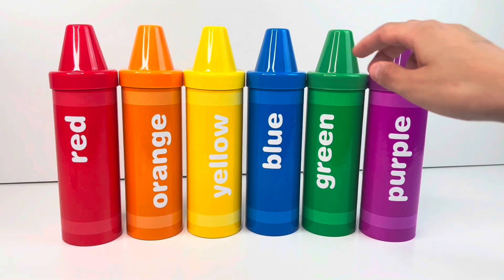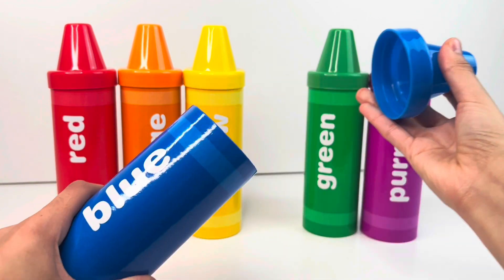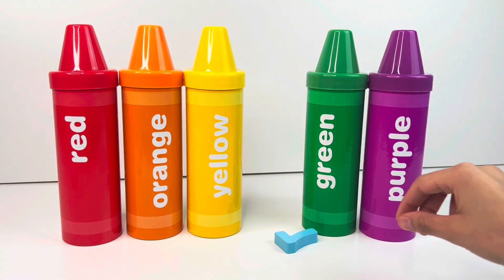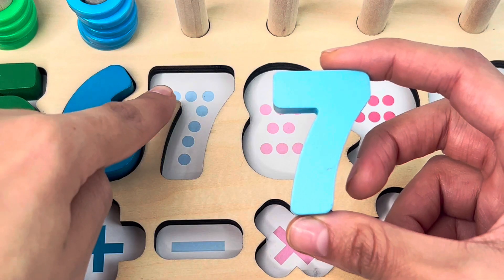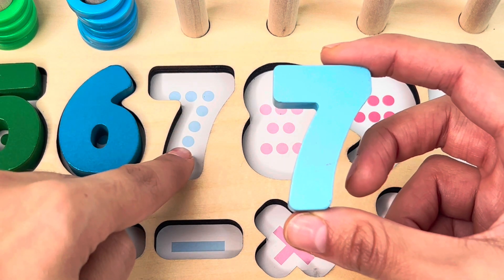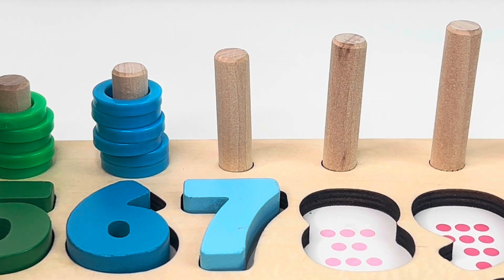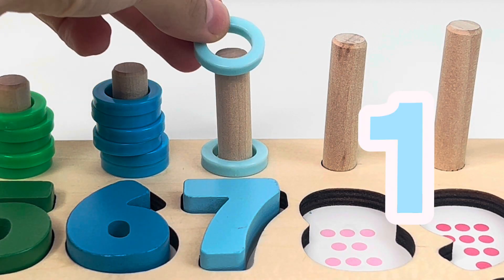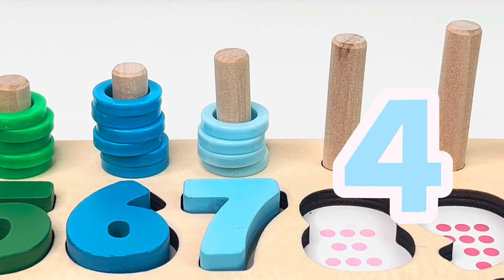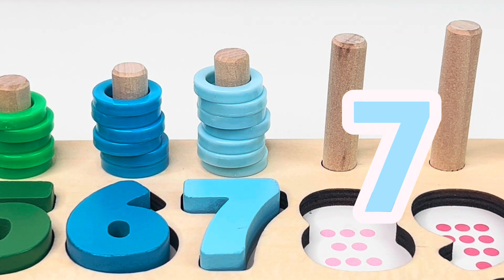Let's take the blue crayon now, and we wonder what could be inside. It's another puzzle piece, and it's number seven. One, two, three, four, five, six, seven dots. Let's count the rings now: one, two, three, four, five, six, seven. And that's it.